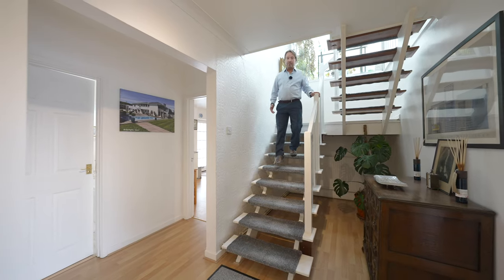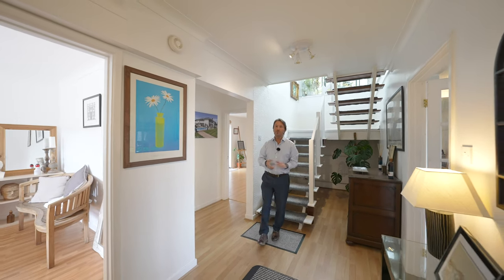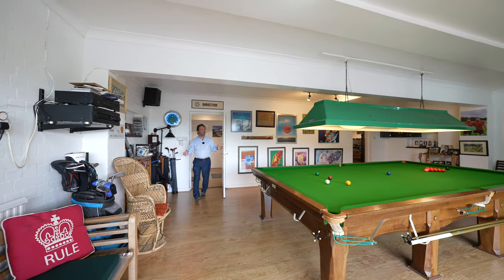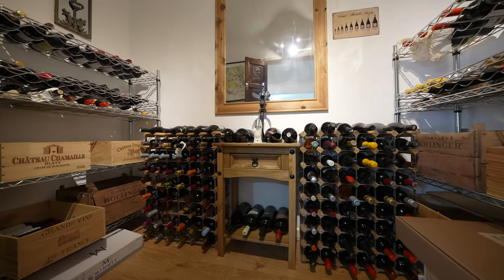To the lower ground floor there are more rooms available, ideal for a large family, multi-generational living, or a host of possibilities. My favourite room in the house is this snooker room, which gives access to a further bedroom with ensuite — currently used as a gym — as well as the wine cellar.